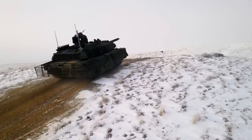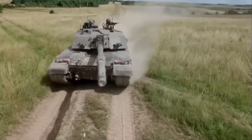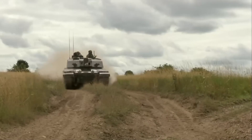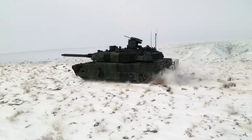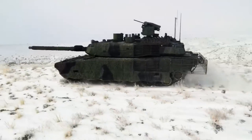Hey there tank enthusiasts! If you're like us, then you can't get enough of these powerful machines of war. From the rolling hills of Europe to the deserts of the Middle East, tanks have played a critical role in shaping the course of history. But with so many different types of tanks out there, which ones are the best of the best?